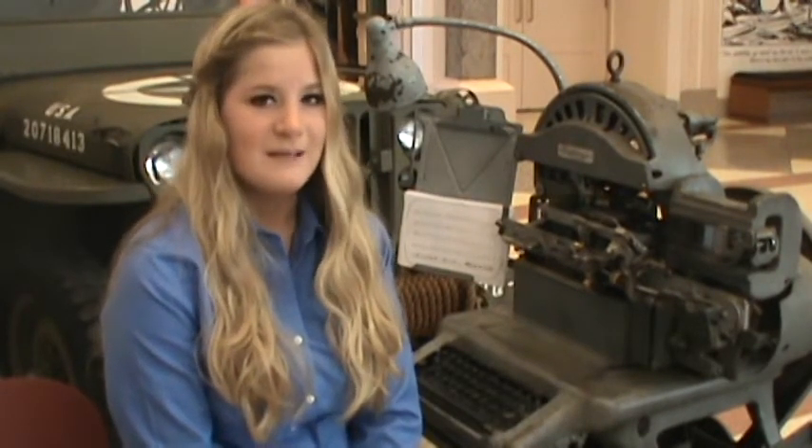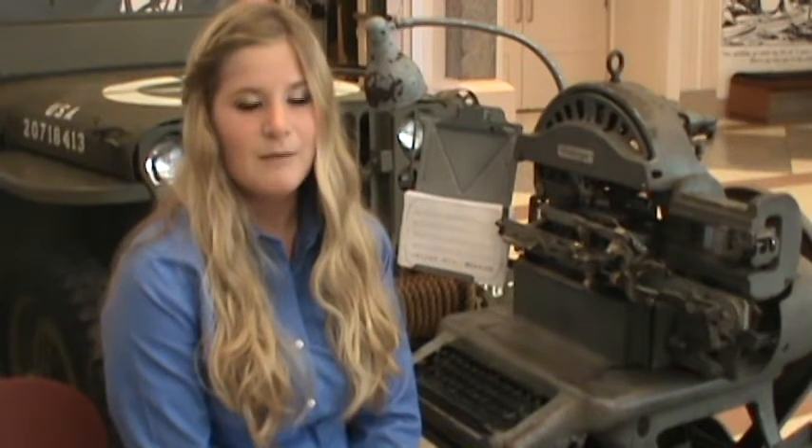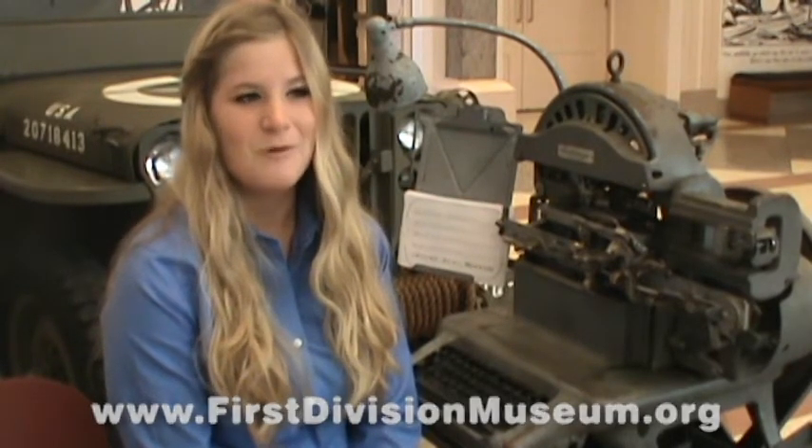The First Division Museum received this machine this year and we are currently using it on weekends and special events. You can go to our website at www.firstdivisionmuseum.org to find out dates. It is 1 for $6, 2 for $10, or 1 for $5 for mini dog tags.